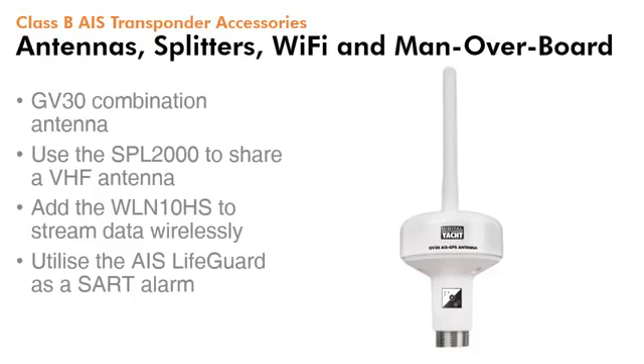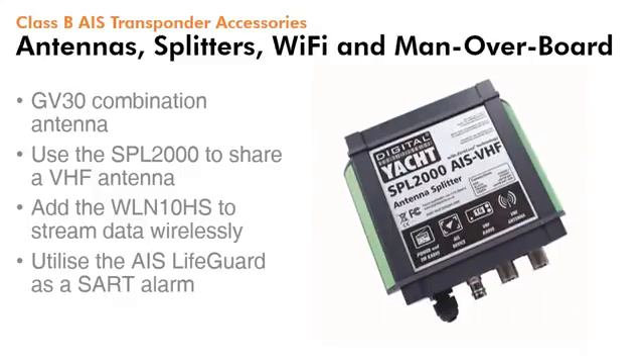All AIS transponders require connection to a VHF antenna. The GV30 is a combination GPS and VHF antenna offered by Digital Yacht. Alternatively, you can utilise our SPL2000, which is a patented zero-loss antenna splitter, allowing the main VHF antenna to be shared with both the VHF radio and the AIS.